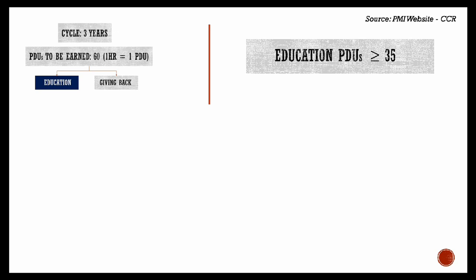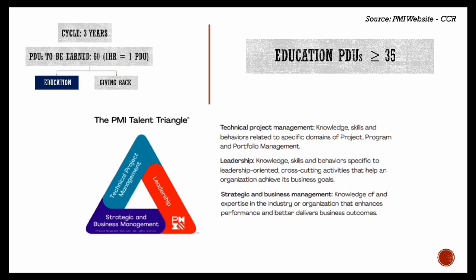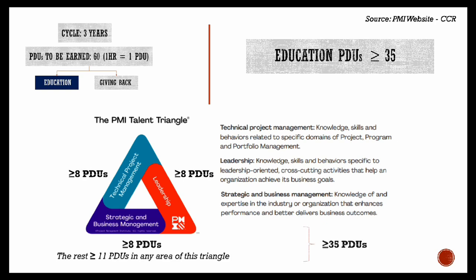Moving on — talking of the minimum 35 PDUs in the education domain, you need to accrue them across three different categories of the PMI Talent Triangle. This means a minimum of eight PDUs in each one of these categories — three times eight is 24 — and the remaining 11 to reach the total of 35 can be accrued in any of the three domains.